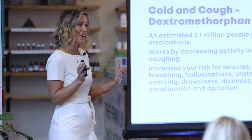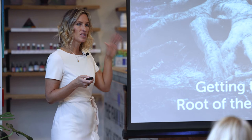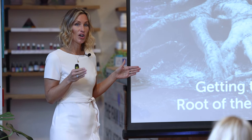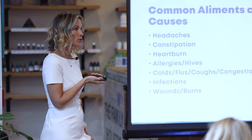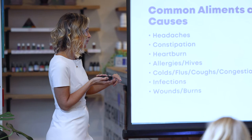What we're all about tonight is getting to the root problem, because there's some dangerous stuff lurking in the drugstore. If you're a client, you already know what to do — you're here to learn how to take care of your family, neighbors, and friends so you can share this knowledge. The common ailments people go to the drugstore for include: headaches, constipation, heartburn, allergies and hives, colds, coughs, congestion, infections, and wounds and burns.